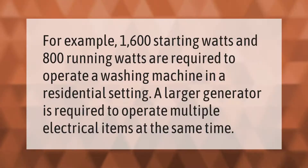For example, 1600 starting watts and 800 running watts are required to operate a washing machine in a residential setting. A larger generator is required to operate multiple electrical items at the same time.